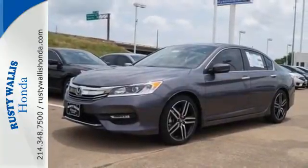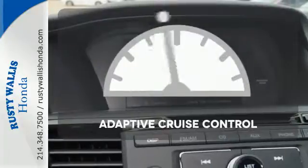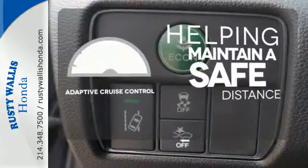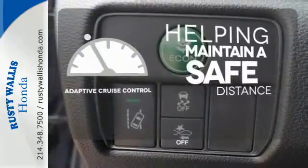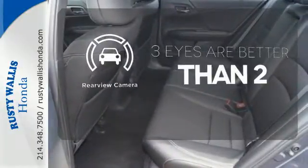And for better economy, this Accord is also equipped with an efficient eco-assist system. You can maintain a safe distance even in the busiest traffic with the adaptive cruise control. The backup camera gives you a clear picture of what is behind you.